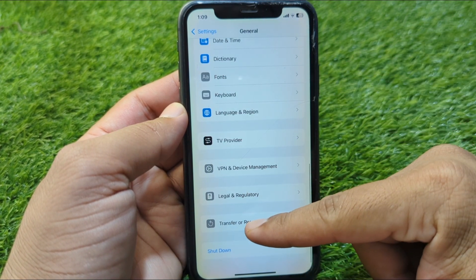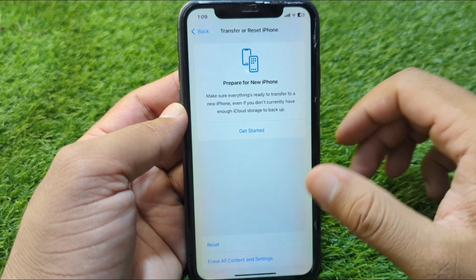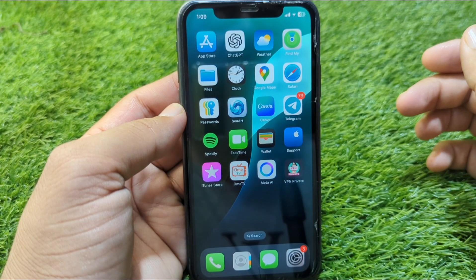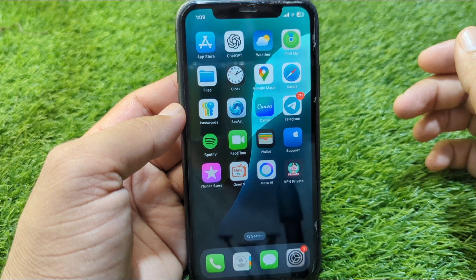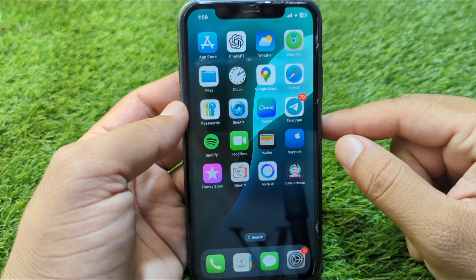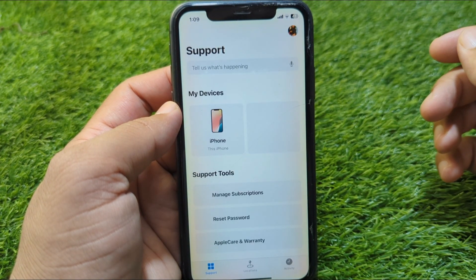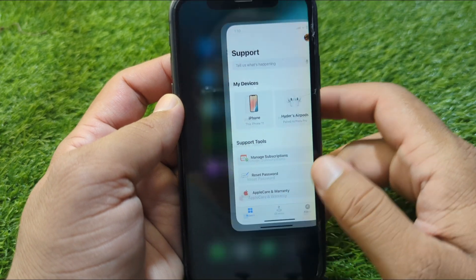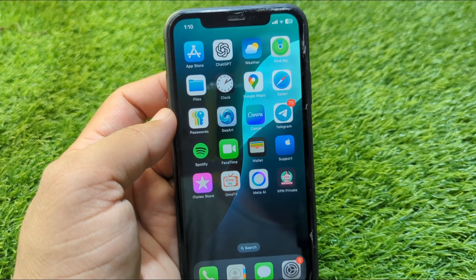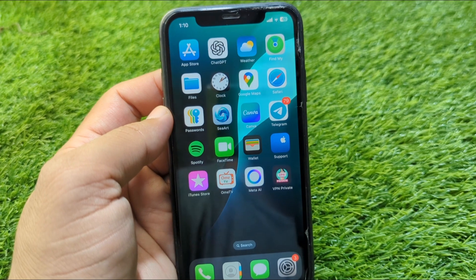Then tap on Transfer or Reset iPhone, tap on Reset, and reset the network settings of your device. After this, restart your device and check if the problem is fixed. If the problem is still there, open the Apple Support app and contact the Apple support team for further help. Hopefully they will try to fix this problem for you within 24 hours.